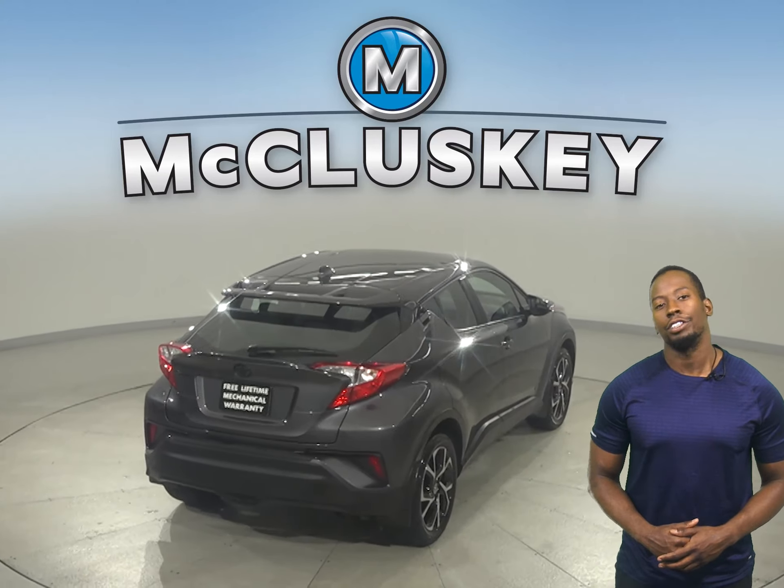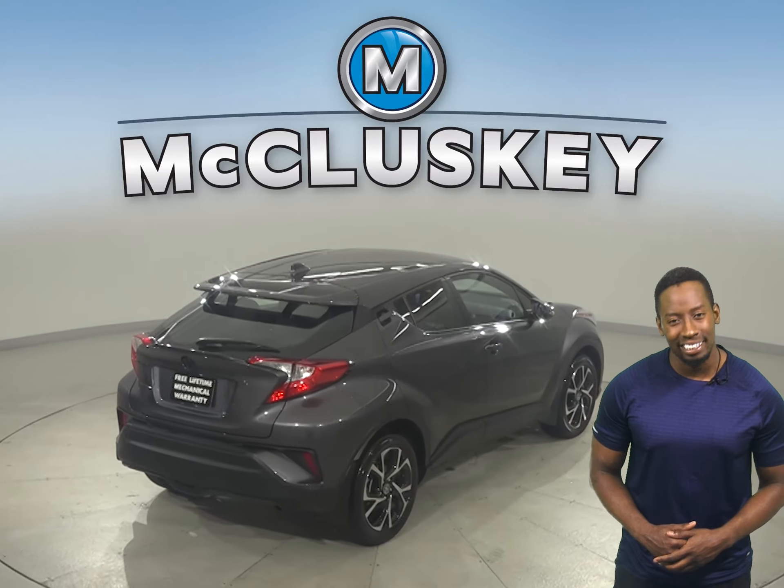This 2020 Toyota C-HR has 4,000 miles on the odometer. This vehicle has a four-cylinder engine with an automatic transmission.